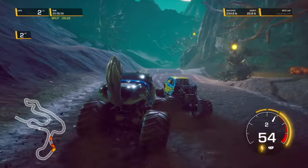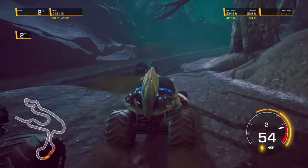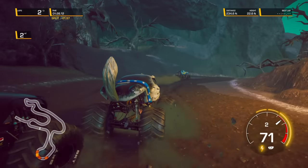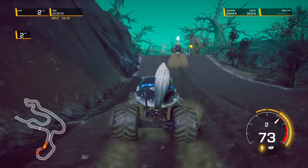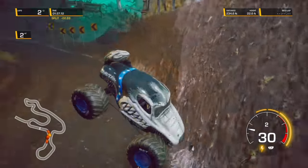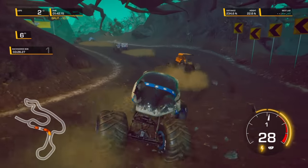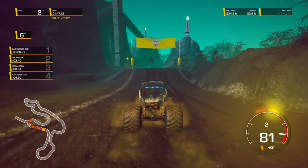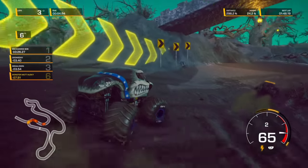What a race! Backwards Bob holds on to the lead. Here comes Doomsday to the outside — Monster Mutt Husky with the block, trying to catch up to Backwards Bob. Big time error — Monster Mutt Husky crashes. He has a nice recovery but still falls back into last place. This is the last lap — Monster Mutt Husky's got his work cut out for him if he's going to get back to that lead pack.